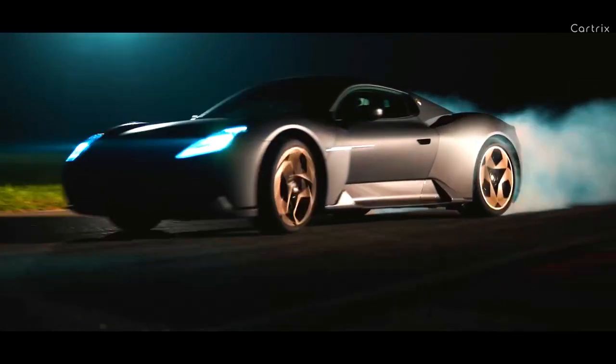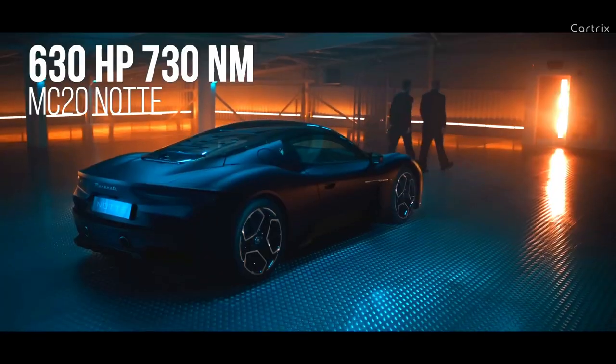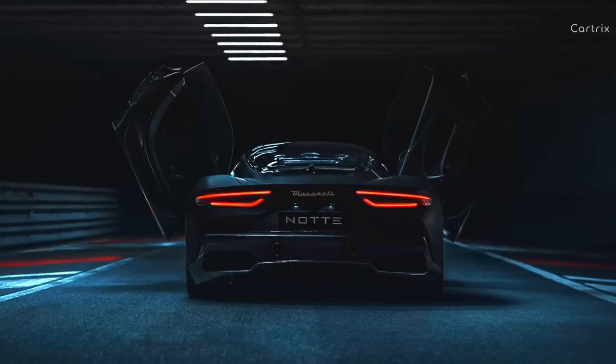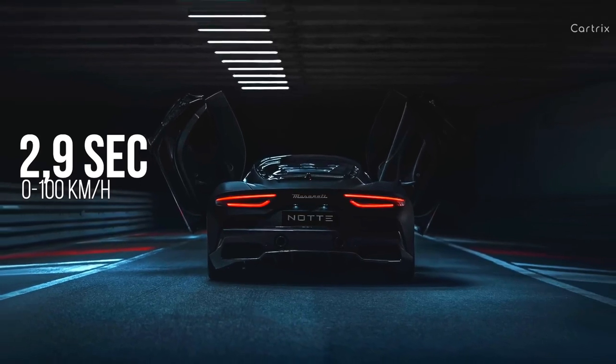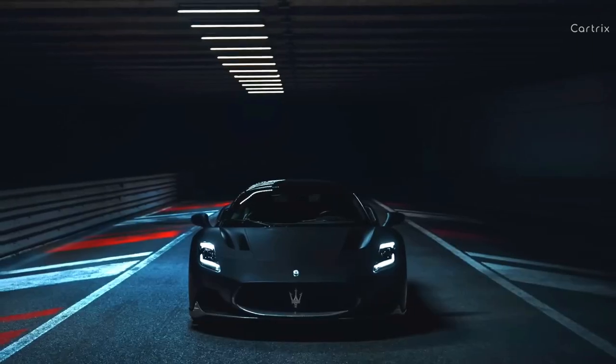Technically, the MC20 Notte does not differ from the standard model. It uses the same 3-liter twin-turbocharged V6 with 630 horsepower and 730 Nm of torque. The coupe sprints to 100 km/h in 2.9 seconds and is able to reach a top speed of 325 kilometers per hour.